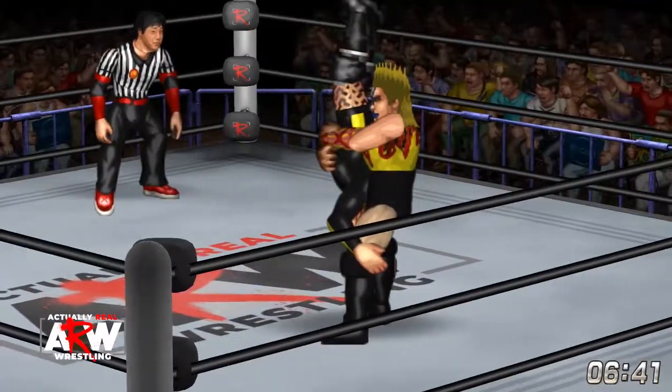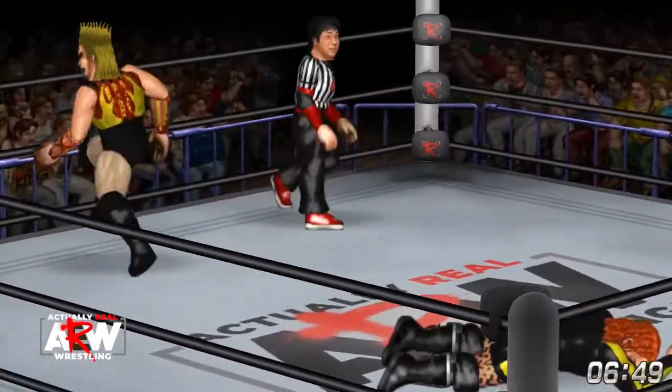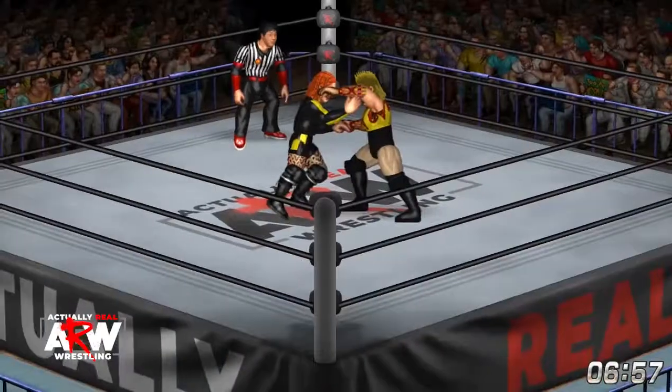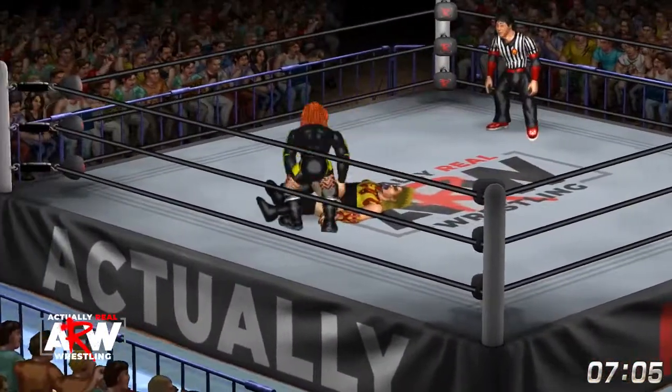Nakano ties up — what's she setting up here? Looks like a pile driver. She drops and gets it right in the middle of the ring. Becky not moving. And Nakano drops a big leg drop right on her. And Becky answers with the Bexploder suplex and gets it in the middle of the ring.